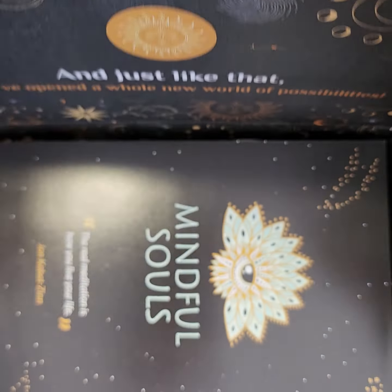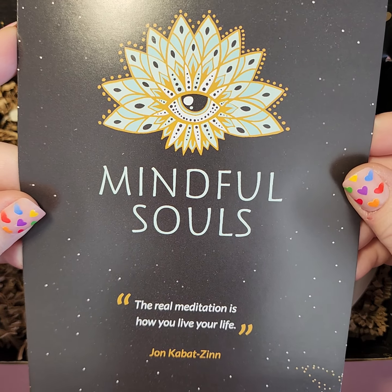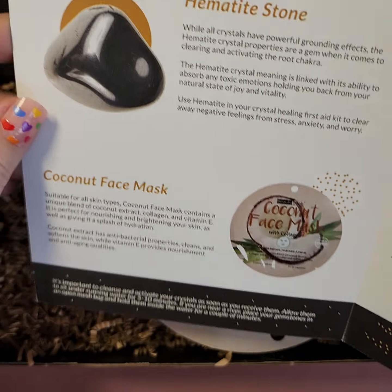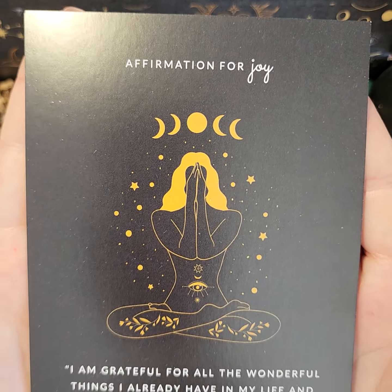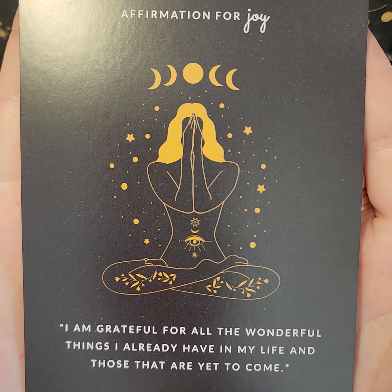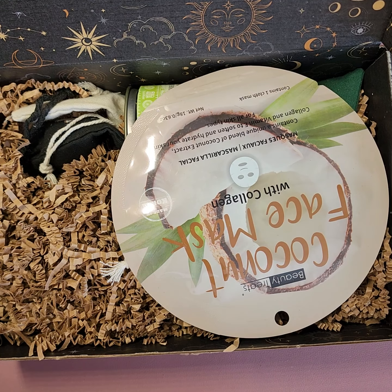Our mantra this month is: 'The real meditation is how you live your life.' Here's a quick glimpse into what we have. Our affirmation for joy: 'I am grateful for all the wonderful things I already have in my life and those that are yet to come.' And here's our sticker for the month.